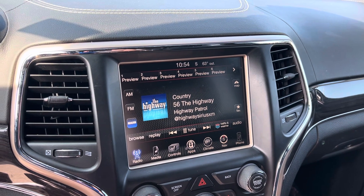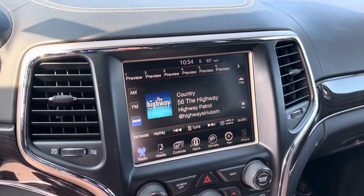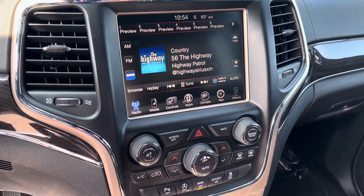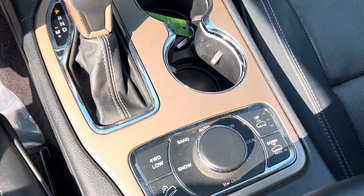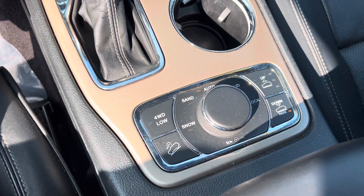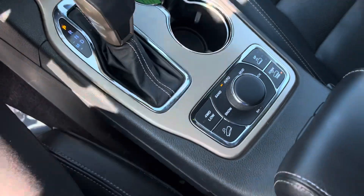This does have heated seats, heated steering wheel, cooled seats, remote start, power lift gate. Like I said, this thing is fully loaded. Dual zone climate control. And we have the air ride suspension, so it's a very smooth ride. And of course it's four wheel drive, so you know it's going to handle well in these Michigan winters.